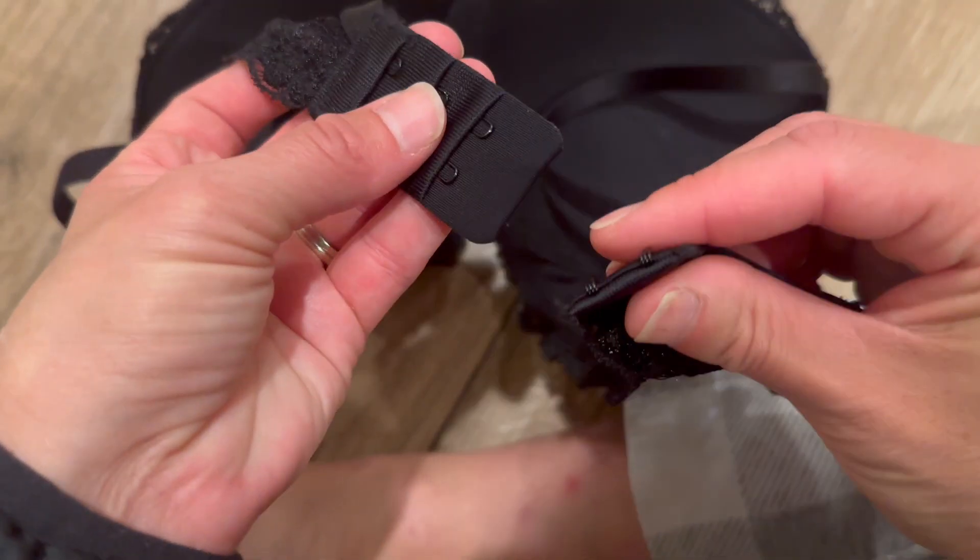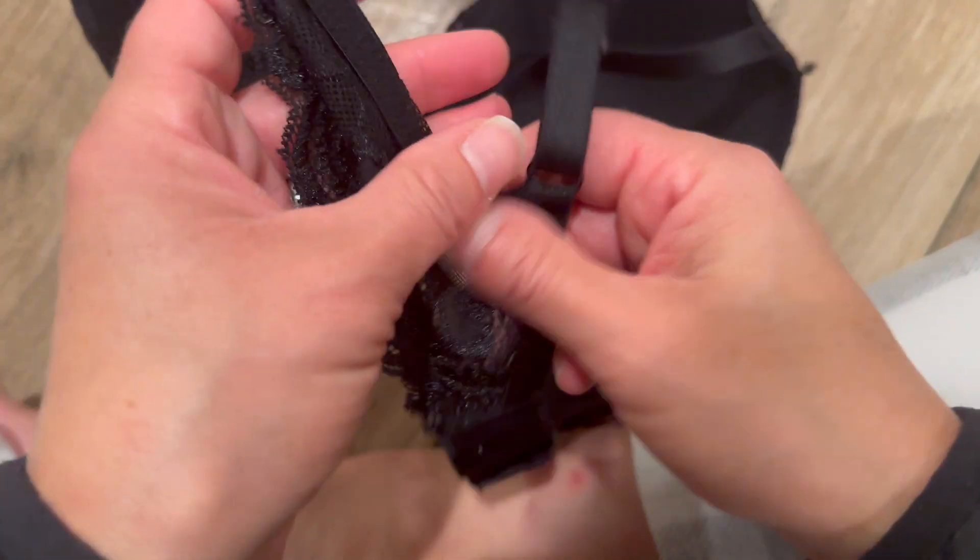I'd say this bra seems super comfy for all-day wear. The stretchy lace band should move with you — I definitely wear it full days.